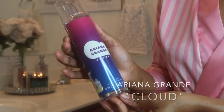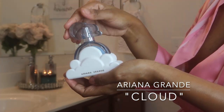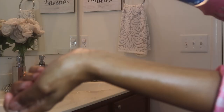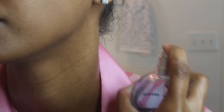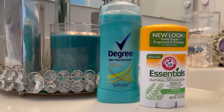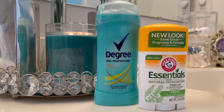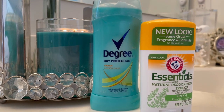Regardless of whether I'm going out or just lounging around the house, I like to smell good, so I apply my perfumes. I use a body mist as well as a perfume — the one I'm obsessed with right now is the Ariana Grande The Cloud. I didn't apply my deodorant on camera, but I use two: the Degree for daytime and Arm & Hammer at night. That's it for my body care routine — I hope you guys enjoyed. Don't forget to subscribe, and I'll see you in my next video.